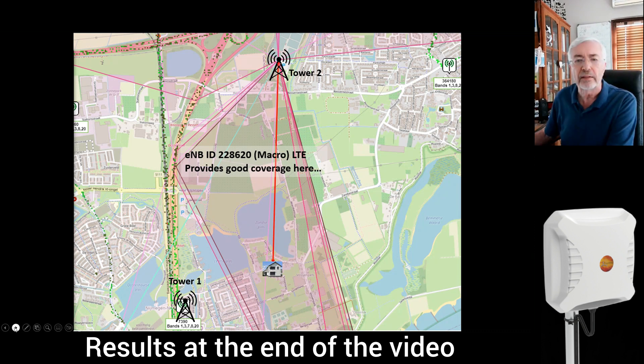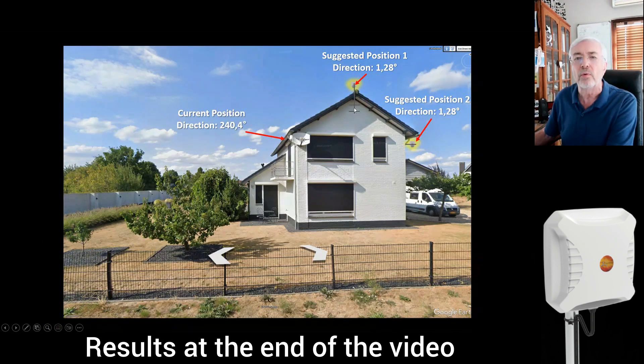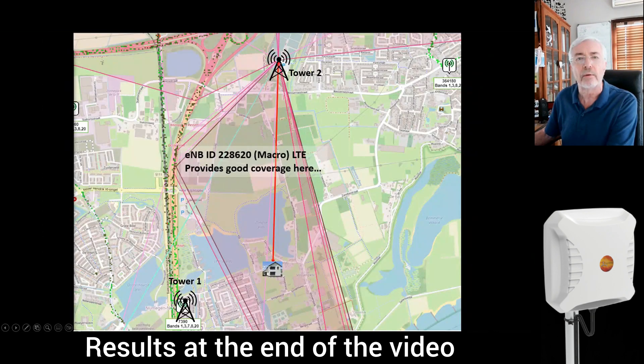Looking at the client's residence, the old direction — where the client thought the best connection would come from — is on one side of the house toward Tower 1. My suggestion was to use either Position 1 or Position 2. Position 1 would require a mast to get above the roof of the house. Since the area is quite flat, Position 2 would also suffice, pointing toward Tower 2, which is located to the north of the client's residence.